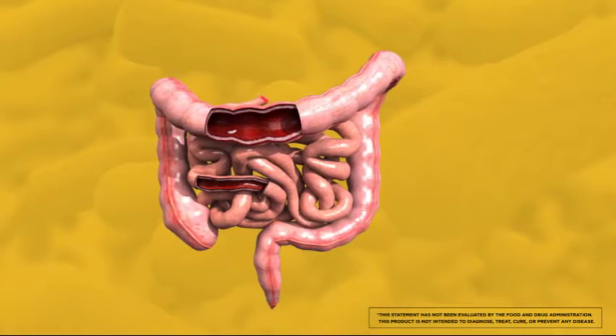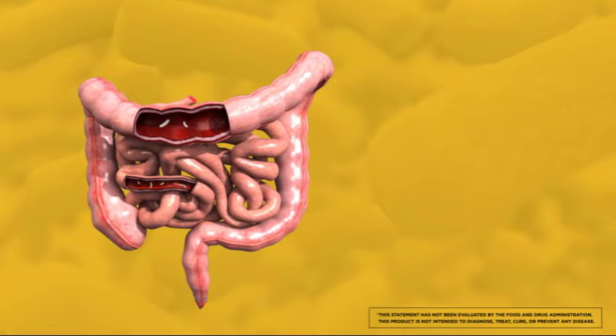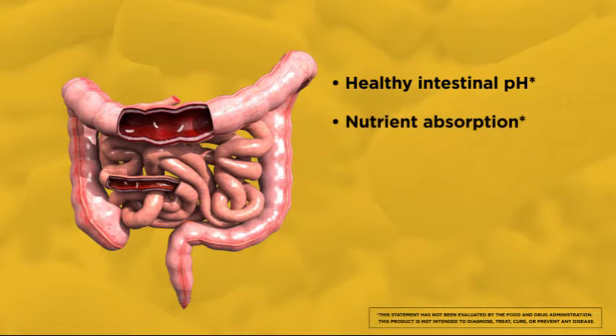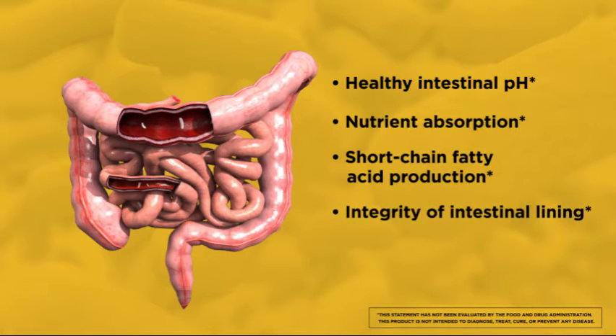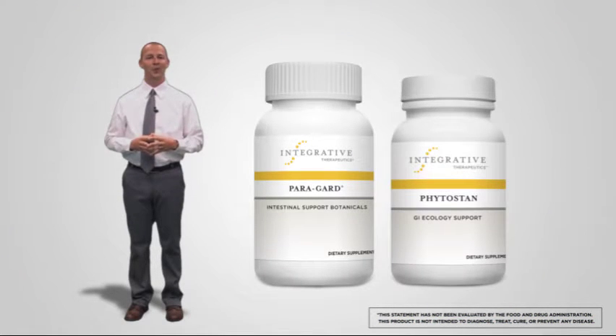Intestinal microflora are a requirement for a healthy gut, but they need to be present in the right composition and in appropriate numbers to assure healthy intestinal pH, nutrient absorption, and short chain fatty acid production, integrative intestinal lining, immune defenses, and so much more. Paragard and Phytostan can help ensure the optimal balance of intestinal microflora is in place to contribute to overall health.